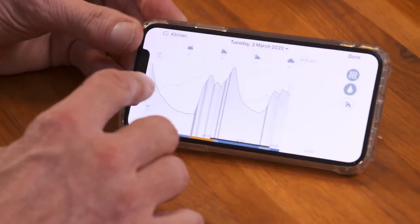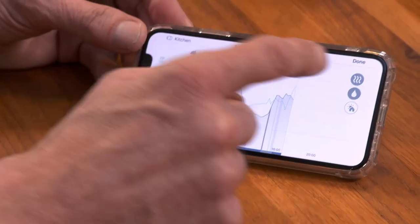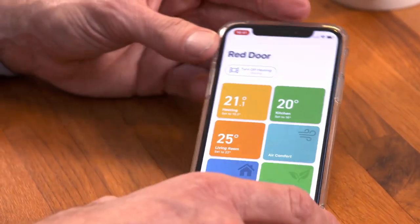It also takes note of upcoming weather forecasts, and if it thinks there's going to be a lot of sun coming up, it cuts down the amount of heat input so it doesn't overshoot the set temperature. The weather predictions on the app could be quite useful. It also gives you a report on how much money it thinks you've saved. It really is one for the heating nerd. Which I am one.